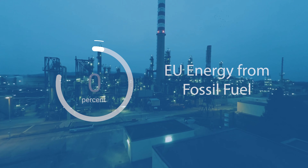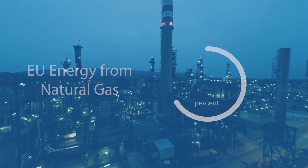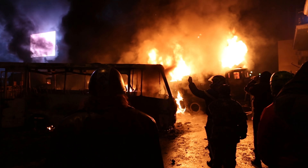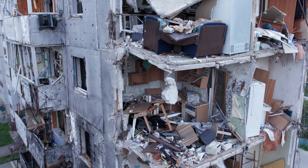In Europe, 68% of all energy production uses fossil fuels, with 24% of that coming from natural gas. War and destruction is threatening Europe's supply of natural gas, compelling us to sit up and take action.